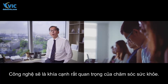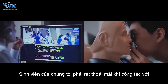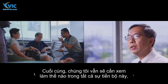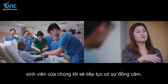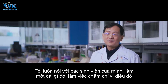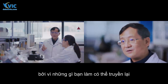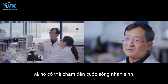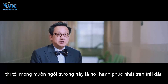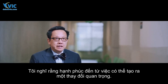Technology will be a very important aspect of healthcare, so our students must be comfortable collaborating with data sciences and artificial intelligence. Ultimately, in all this advancement, our students must continue to have empathy. Work hard, because what you do can be translated and touch the lives of society. What I want is for the school to be the happiest place on earth, and happiness comes from being able to make a change that matters.